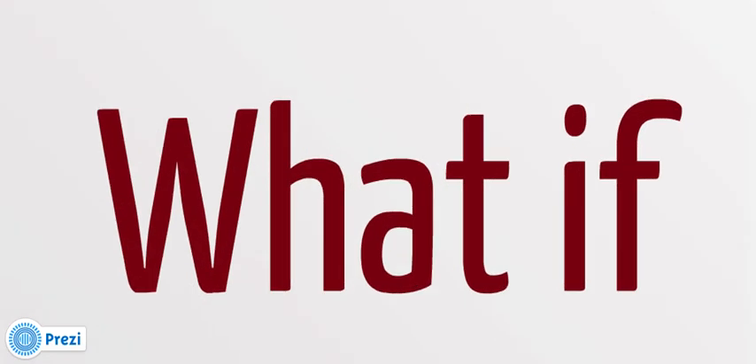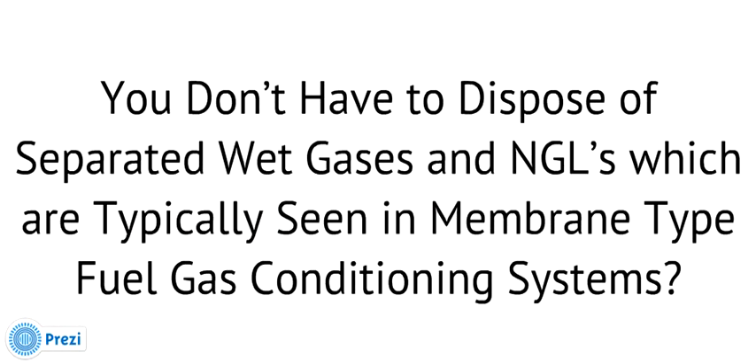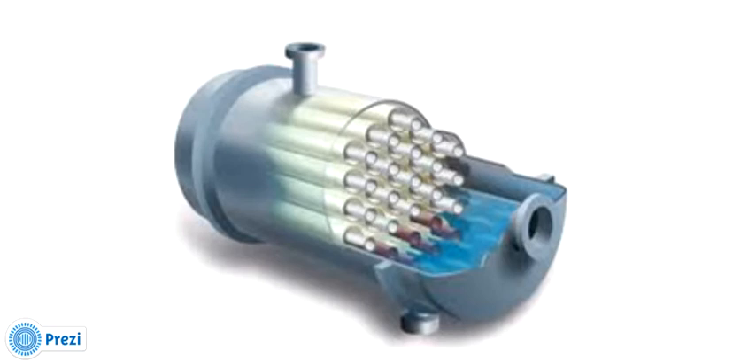What if you don't have to dispose of separated wet gases and NGLs, which are typically seen in membrane type fuel gas conditioning systems? With the GRIP system, there are no wet gases or NGLs which need to be disposed of or removed. You will never have to recompress wet gases or NGLs back into the transmission line. Additionally, there is no membrane fouling or plugging, no expensive membrane replacement costs, and never a process membrane failure. You will never have to shut your compressor engines down to change out the membrane or make repairs.